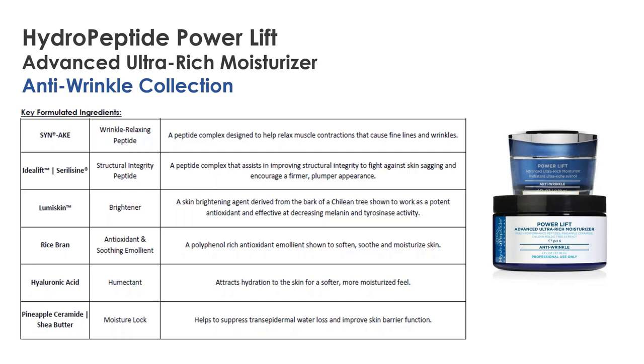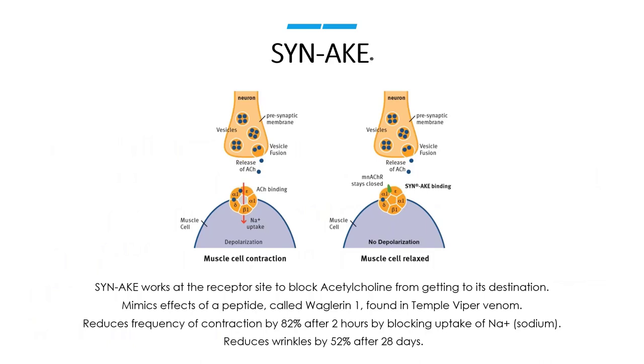Looking at Cynic — similarly to inuline, it works in the process where acetylcholine is released and reaches a receptor site. Cynic works at the receptor site to block acetylcholine — it sits in the receptor site so the acetylcholine can't sit there. It's been shown to reduce the frequency of muscle contractions and reduce the appearance of wrinkles.